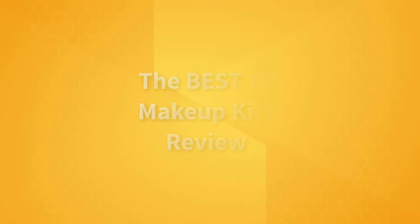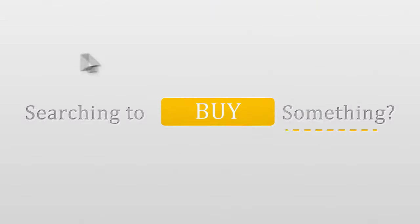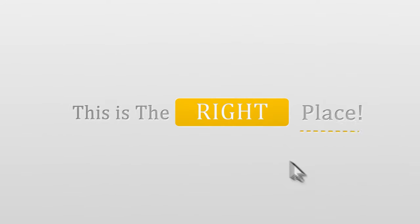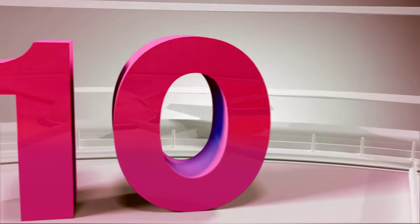The best 10 makeup kits and a short review for them. Number 10.